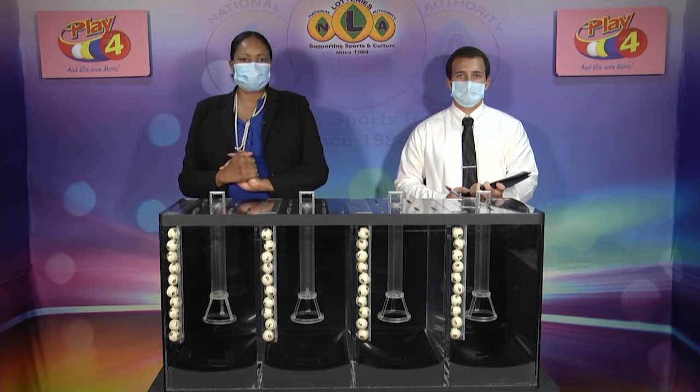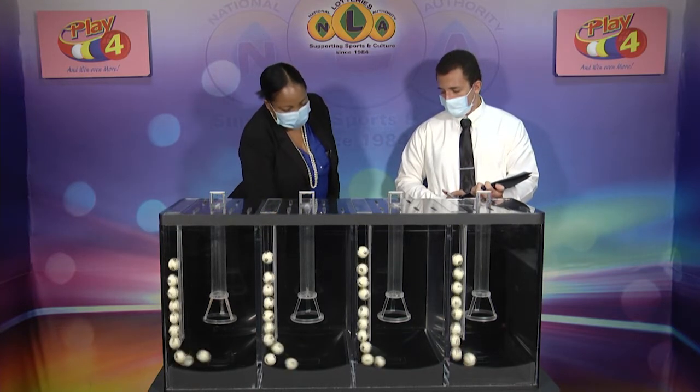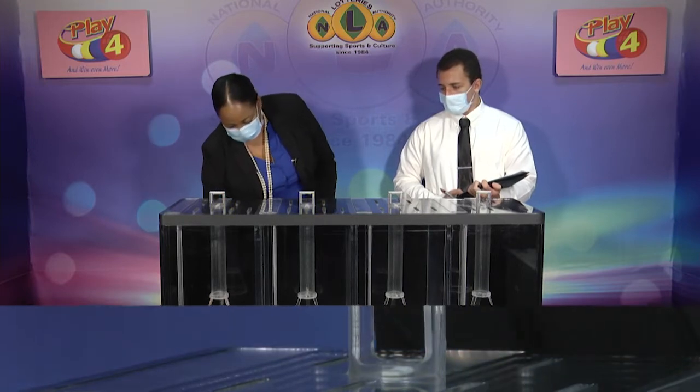Welcome back to the Playful Draw. Witnessing our draw is Mr. Daryl De Freitas from the auditing firm of BDO. All eligible tickets should be dated the 16th of March 2021, draw number 2875. We have 10 balls in each of the staging tubes numbered from 0 to 9. These balls were checked and verified by our auditor, and we'll set them into the mixing chambers to get the machine going.